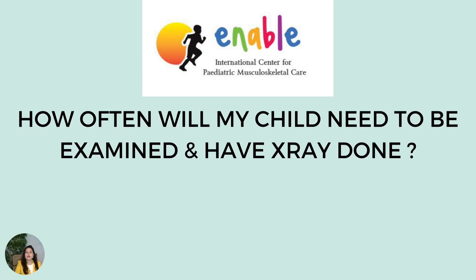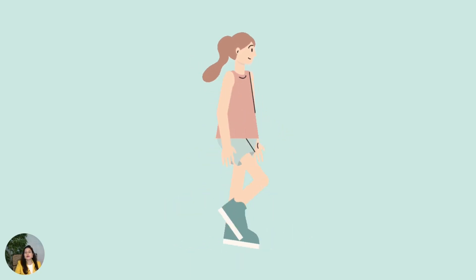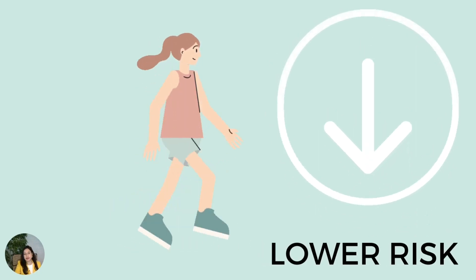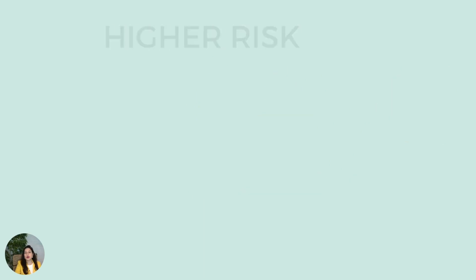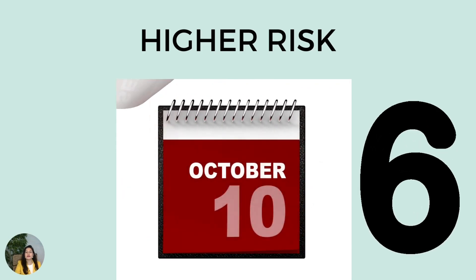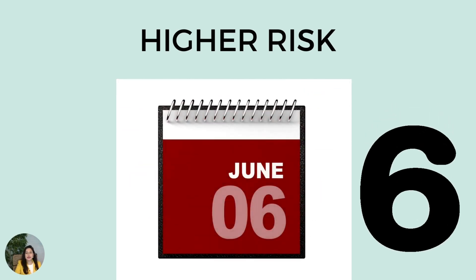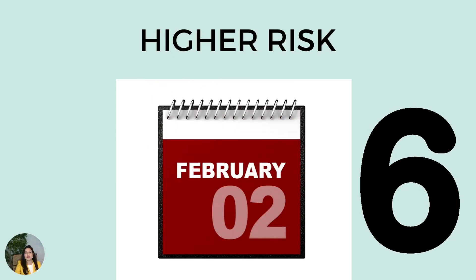How often your child will need to be examined and have an x-ray done depends upon your child's ability to walk. The better the ability to walk, the lower the risk of hip displacement. Children with lesser or no ability to walk have a higher risk of hip displacement and often require six-monthly x-rays, at least in the initial years. The frequency of x-rays can be decreased once the hip is found to be stable over a period of time.